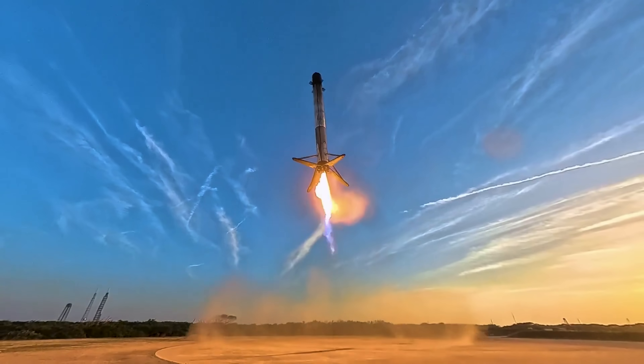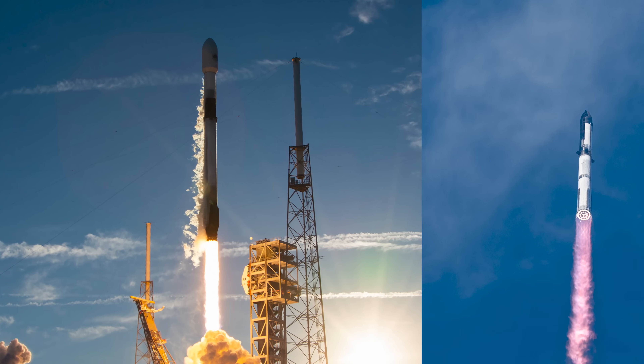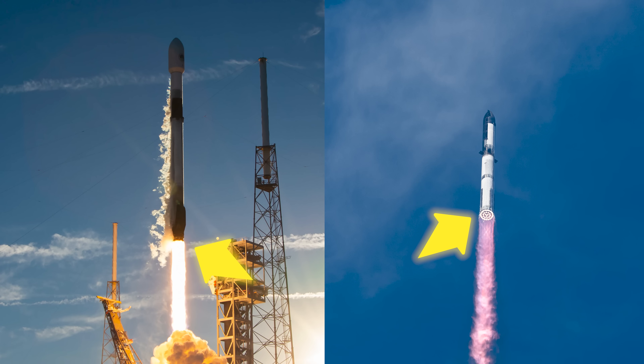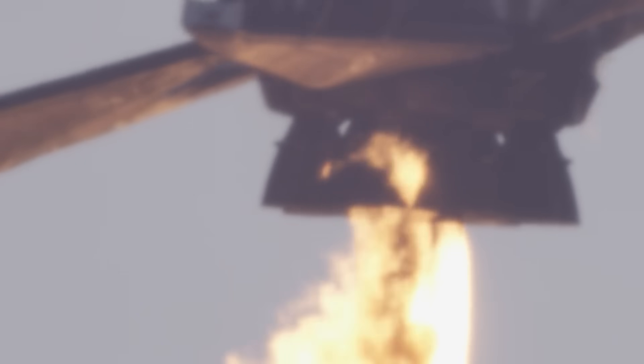We can use the Falcon 9 first stage as a simpler example. Both the Falcon 9 and Starship's Super Heavy use rocket engines at the bottom, not just for upward thrust, but also for rotation and maneuvering. The Falcon 9 can actually do three different things with its main thruster. First, it can accelerate vertically — obviously useful for slowing down the rocket's descent so it doesn't crash.